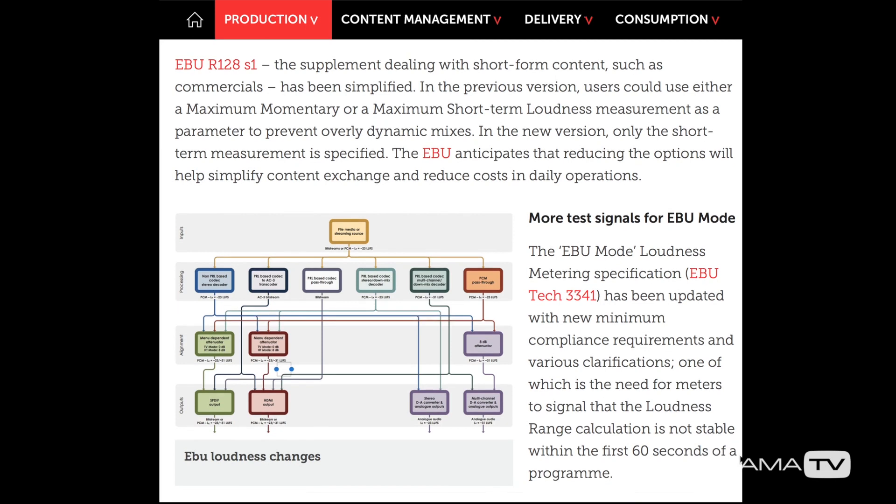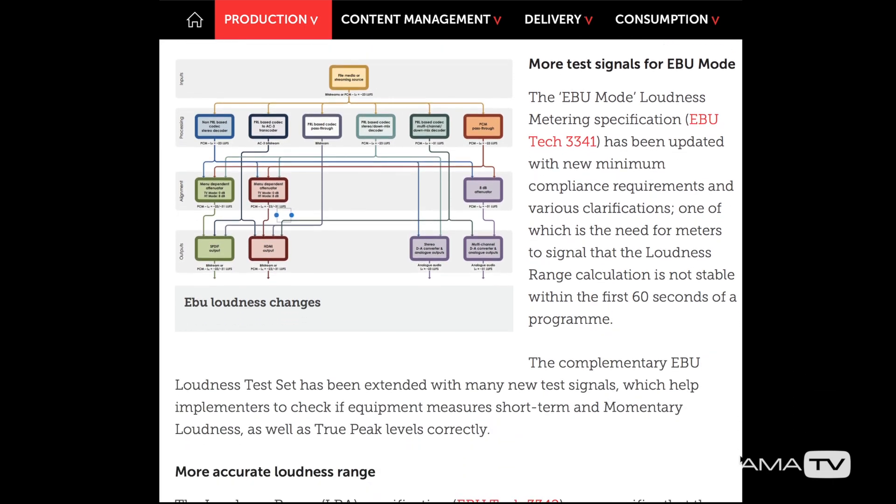In broadcast, every advertising exec wanted their advert to be the loudest in the break. Ultimately the ads were much louder than the program content that surrounded them. Something had to be done. Thankfully legislation stepped in to say this had to stop. Now, because of the resulting loudness standards, our world is a much nicer place to be when listening to broadcast.